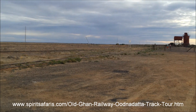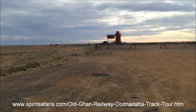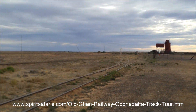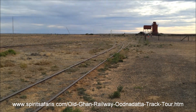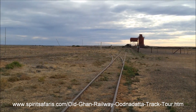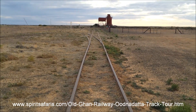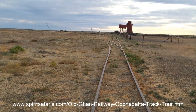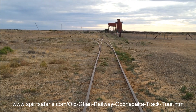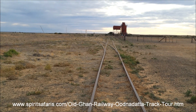The last train went through here on the 31st of December 1980, and they pulled most of the steel up by 1982. This was a narrow gauge line running all the way from Maree — it originally went from Port Augusta to Oodnadatta, and then Alice Springs, narrow gauge between Maree and Alice Springs.